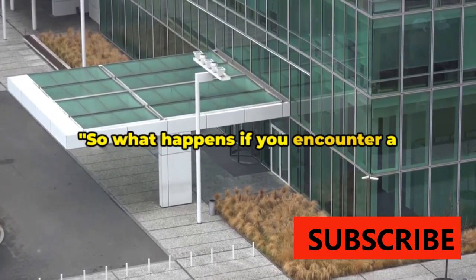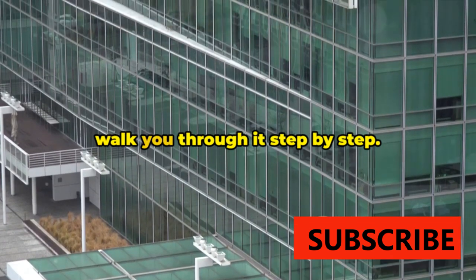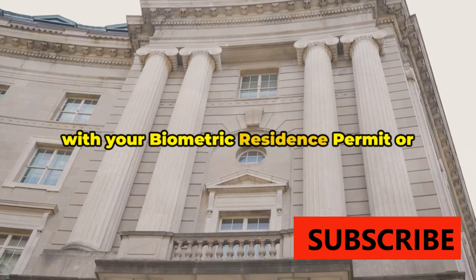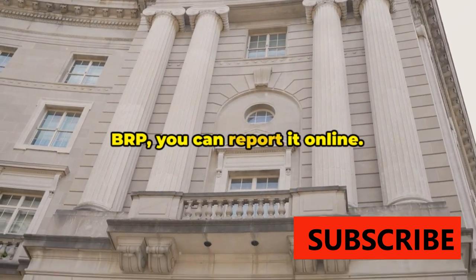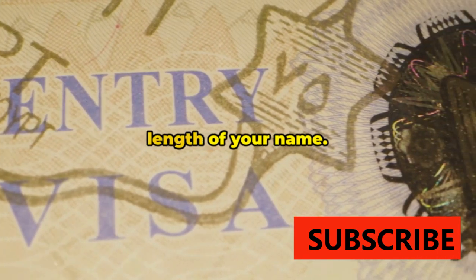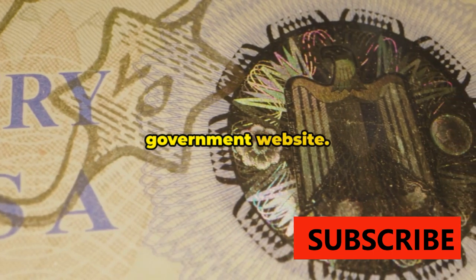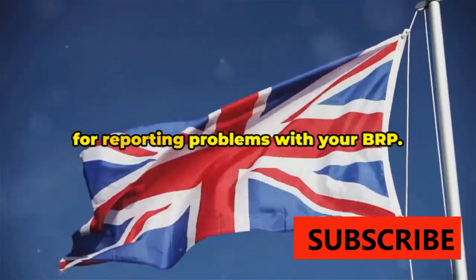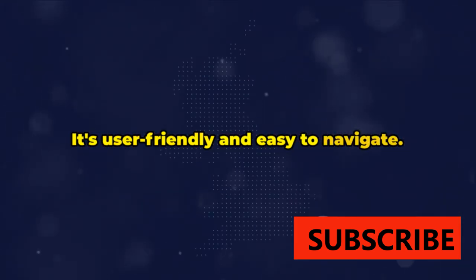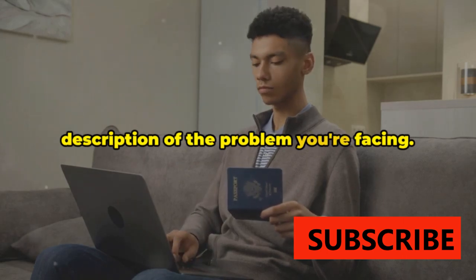So what happens if you encounter a problem with your BRP? Breathe easy — there's a procedure to follow. If you notice an error or face an issue with your Biometric Residence Permit, you can report it online. This can be anything from a spelling error in your name to issues with the length of your name. Start by navigating to the official UK government website, where you'll find a dedicated section for reporting problems with your BRP. It's user-friendly and easy to navigate.